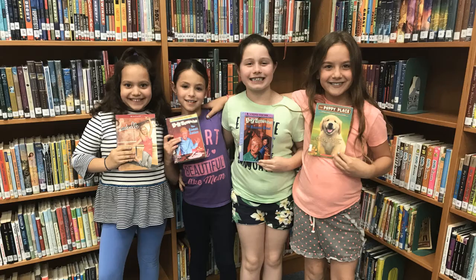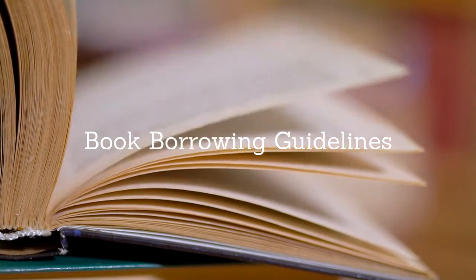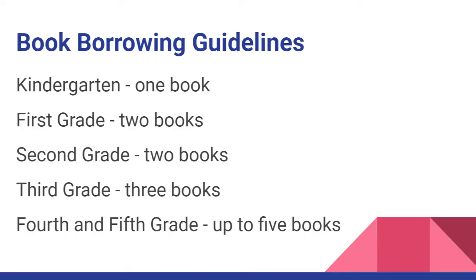In the end, our students love coming to the library because they get to borrow books — they get to leave with a new treasure every week. Here are our book checkout guidelines. Kindergarten students can borrow one book. First and second grade students are able to borrow two books. Third graders can borrow three books. Fourth and fifth grade students can borrow up to five books.